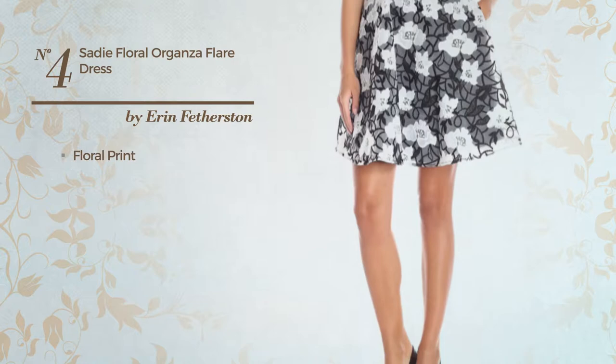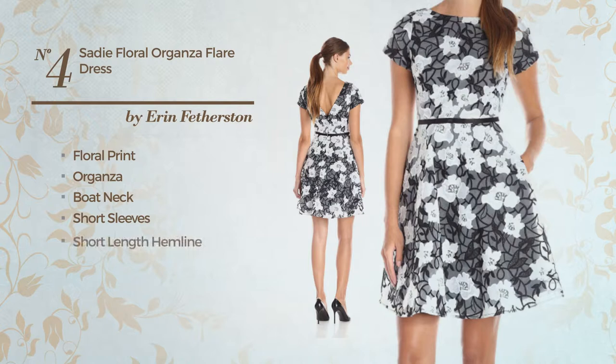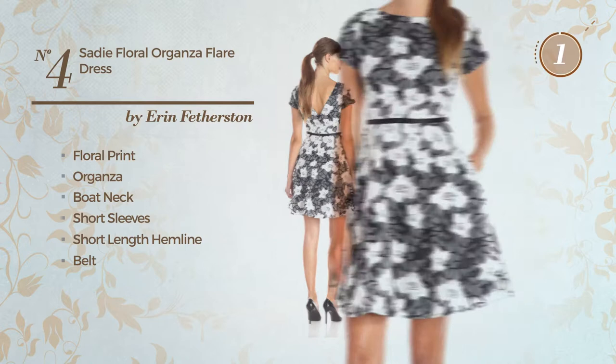Number 4. A fit and flare dress. Featuring floral print, produced with organza. This dress includes a boat neck, short sleeves, short length hemline, and belt. Available mainly in this multicolored version.